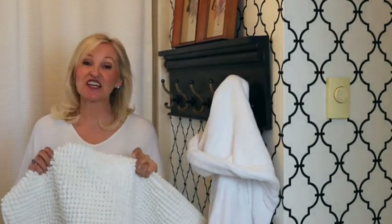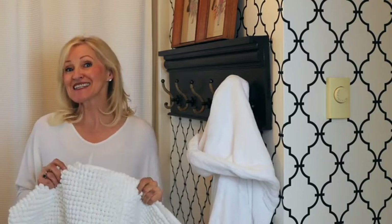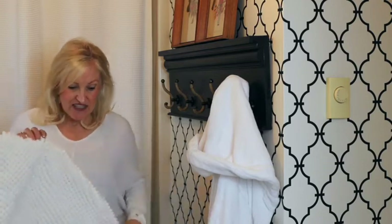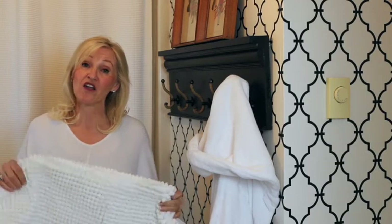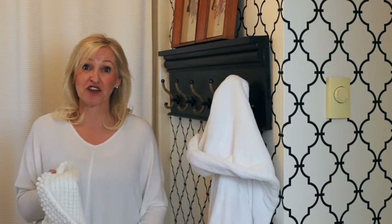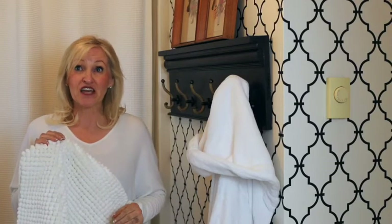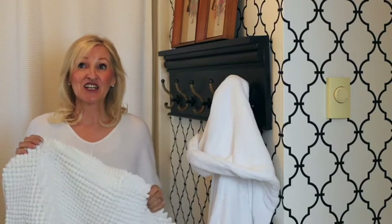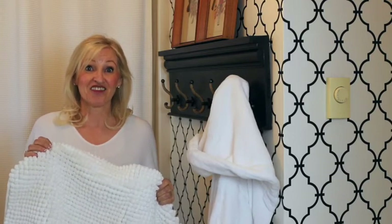I absolutely love these chenille bathroom rugs. It is a set of two — this is the larger one and it comes with a smaller one as well. They're non-slip, which is perfect for the bathroom, and they're super soft and comfy. For the set it is only twenty-eight dollars and ninety-nine cents and I love them.